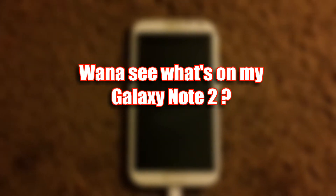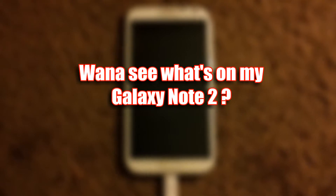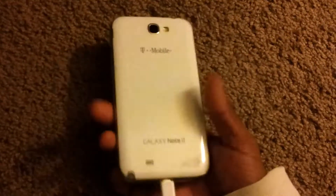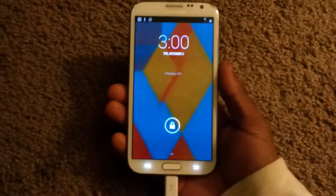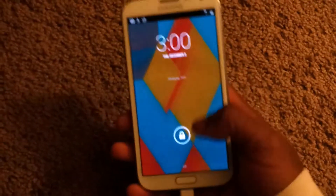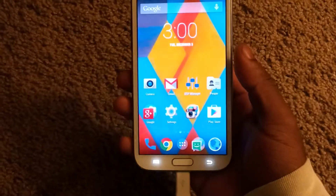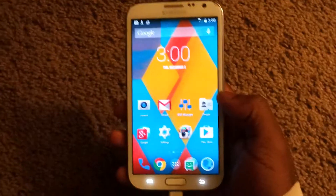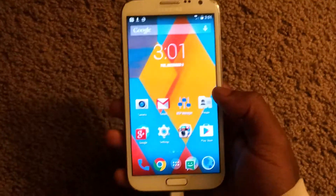What's up y'all — real quick, I just want to show y'all what's on my phone. This is not a review, I'm just showing y'all what's currently on my phone because I change ROMs probably every week. I'm showing y'all my T-Mobile Galaxy Note 2. The ROM I'm running is CyanogenMod 11, which is based on Android 4.4 KitKat. This ROM is real nice and minimalistic — I've really been enjoying it, though I feel like it needs a little bit more work.